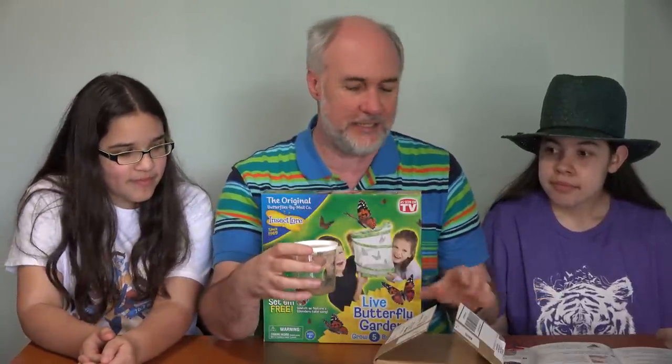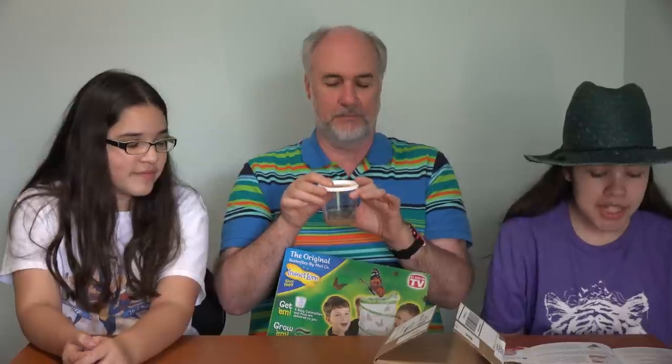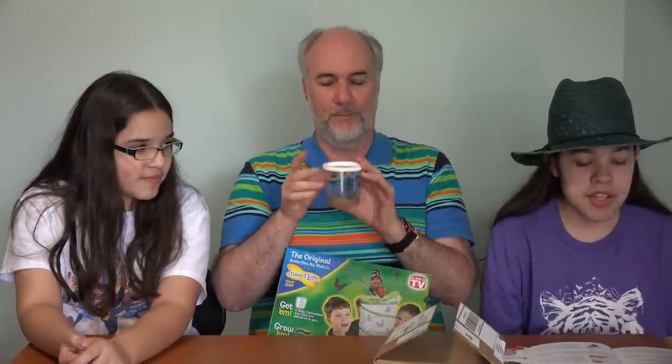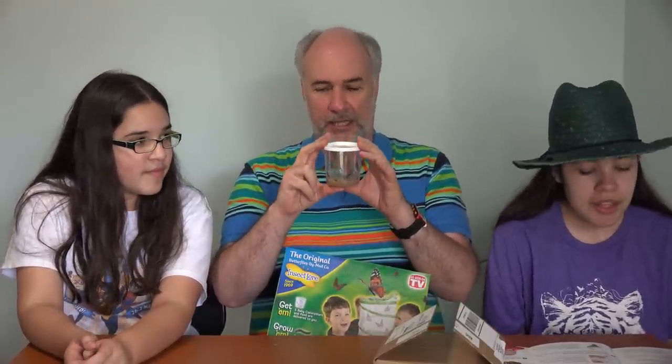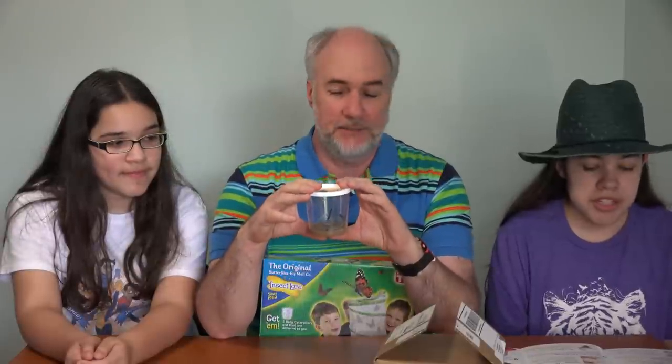Now what are the important rules at this stage for us? You should handle the cup of caterpillars gently. Place the cup upright indoors and away from sunlight or drafts. Don't put it in the windowsill, and don't put it where the air will blow on it. What temperature do we need to keep it at? Anywhere between 68 to 75 degrees. That's fine, because we keep the house at that temperature this time of year.